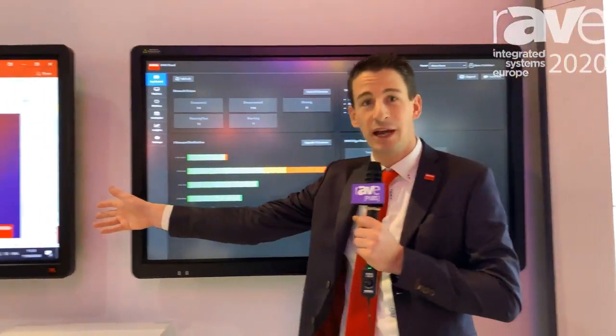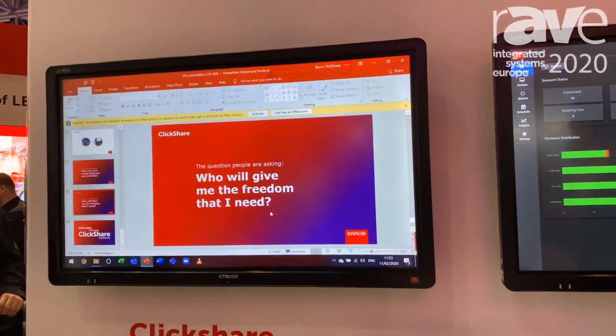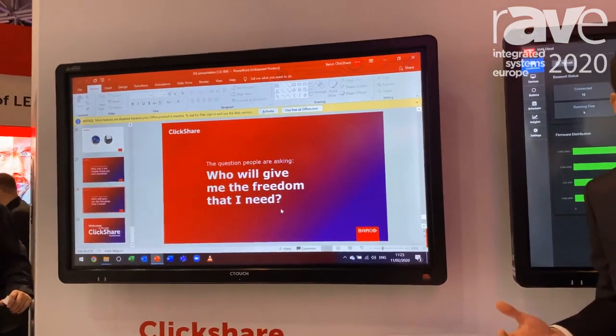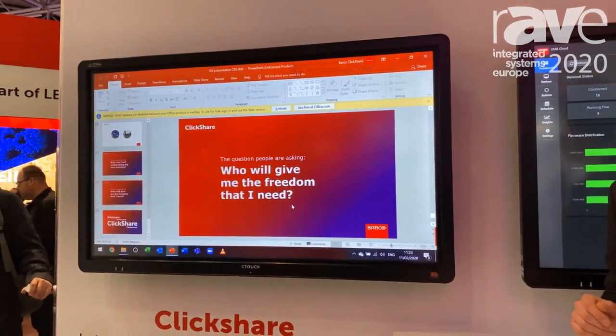Next to that we have our CSE 200 Plus, which is the ClickShare presentation portfolio. It allows you to share with up to two people at the same time. It has an HDMI input, outputs at 4K, comes with full BID, AirPlay, Miracast, and Google Cast as well, so you can share with all these things at the same time.